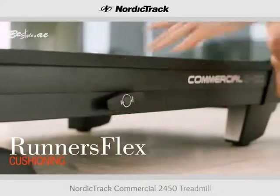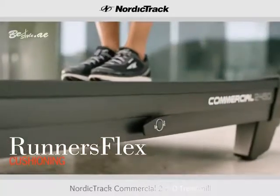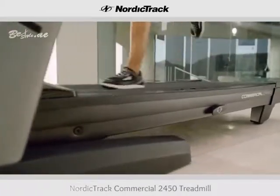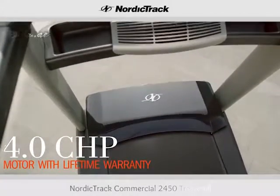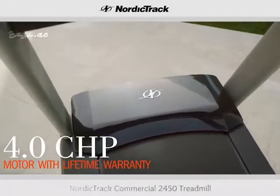Innovative Runner's Flex cushioning technology gives you the choice between a cushioned deck or a more firm deck. The 4.0-horsepower motor moves far past the competition and can support up to 300 pounds.